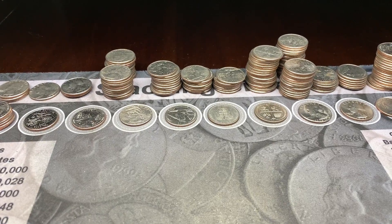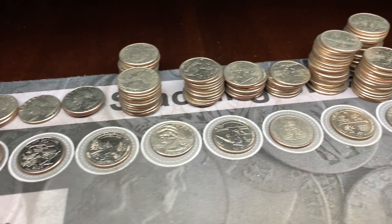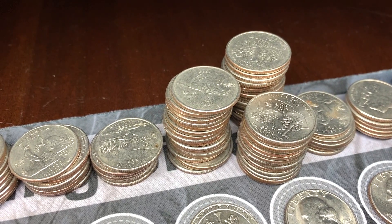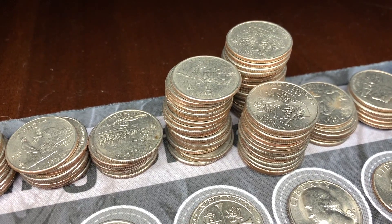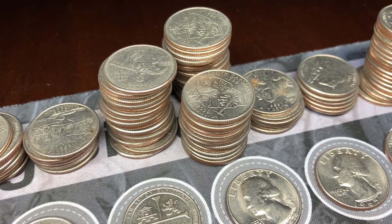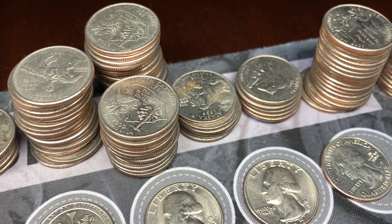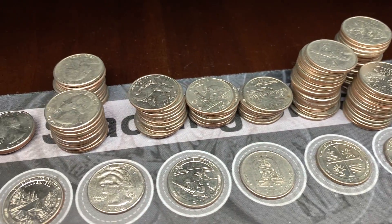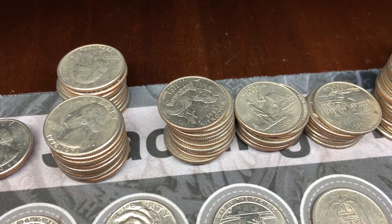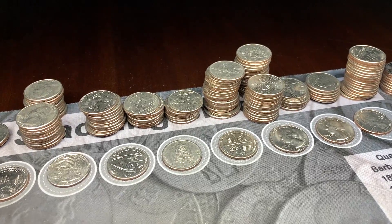We are all done searching through the rolls and now it's time for the second hunt. We're going to go through all the coins we set aside to check for errors and varieties, including my little helper's favorite — the spinning horse! That's the Delaware State Quarter minted in Philadelphia. We'll also be looking for the South Carolina extra branch variety, the extra claw, the double die obverse on the 1976 Denver, and the extra leaf on the Wisconsin minted in Denver. Let's get in there and find them.